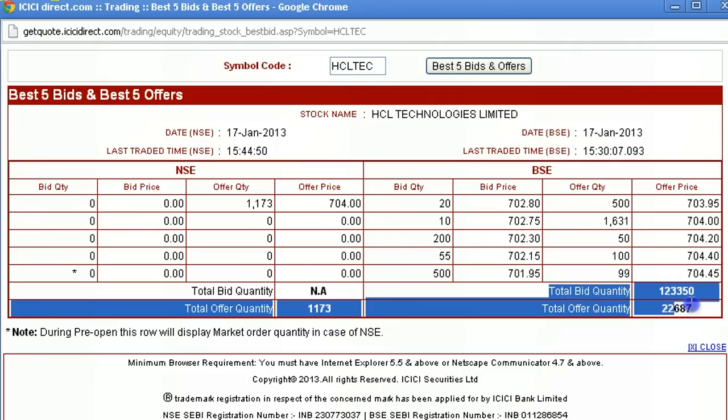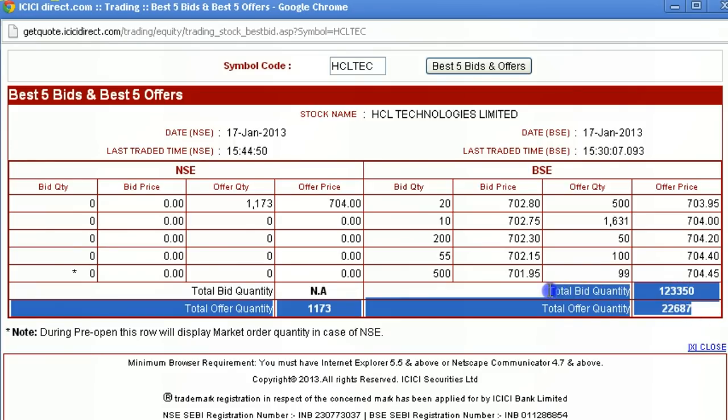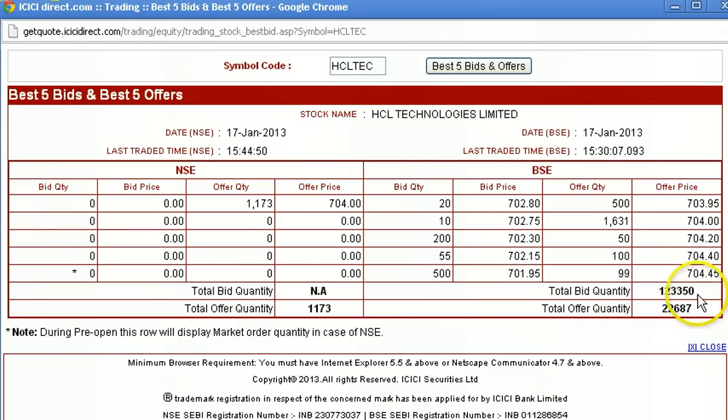This is something you can use to predict how the stock will behave at the intraday level. This ratio can keep changing — for example, in the morning there can be more buyers than sellers, but maybe in the afternoon it can change wherein there will be more sellers than buyers. So you need to keep refreshing and tracking it through the day.